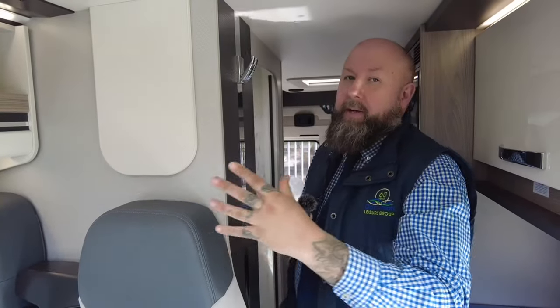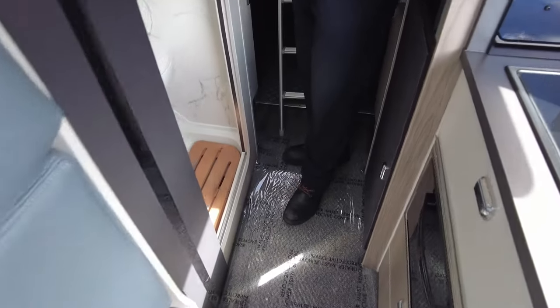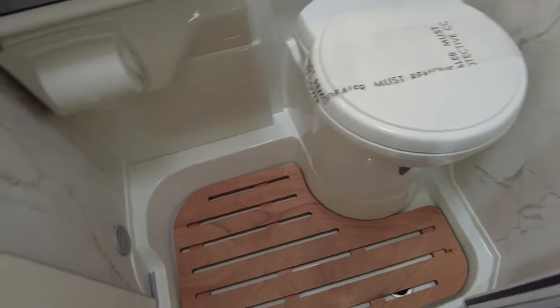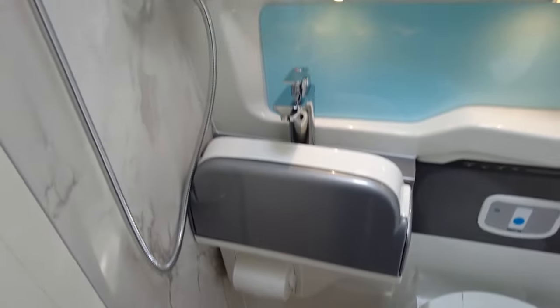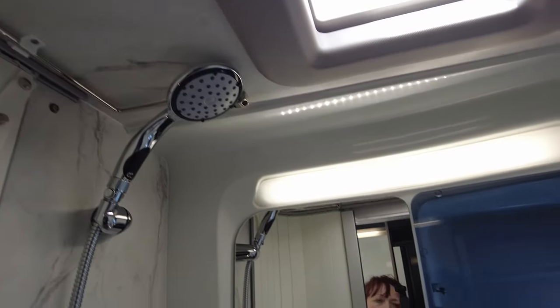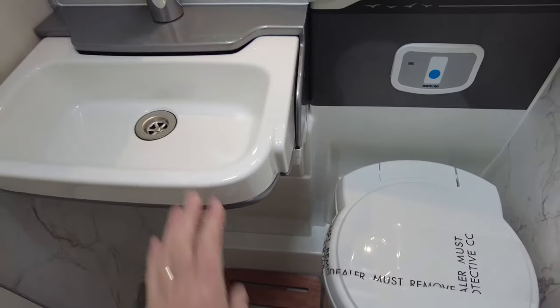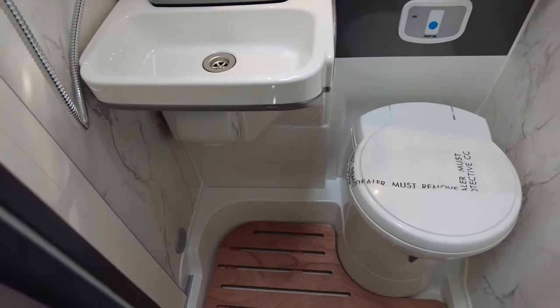If you want to add a TV bracket, there's a little bit of extra thickness so be really careful not to go through that into the bathroom — I do recommend having it fitted by a professional. The toilet and shower are all in one — a nice wet room. Really beautiful, super modern, really well illuminated with a nice big shower head. Big magnetic door that pulls all the way across, a drainer at the bottom, and a little fold-down sink.